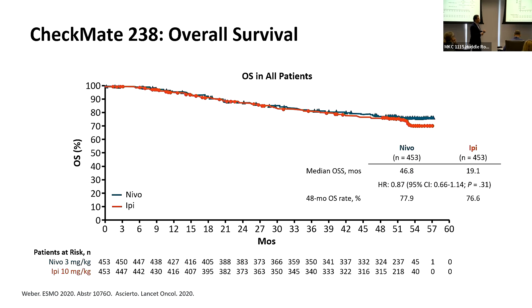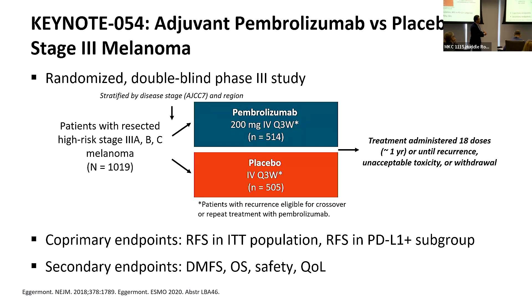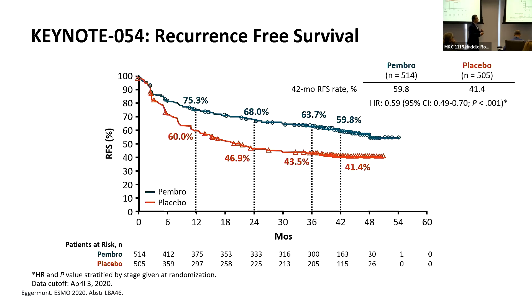We did not see improvement in overall survival between the two drugs in Checkmate 238, but recurrence-free survival was significantly improved with nivolumab. Similarly, Keynote 054 tested pembrolizumab, the other PD-1 medication, compared to placebo, and the study was significantly positive — significantly reducing the risk of recurrence and improving recurrence-free survival — leading to FDA approval.